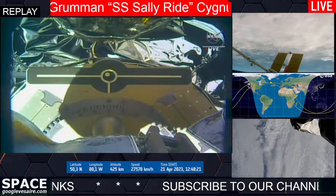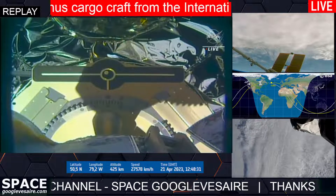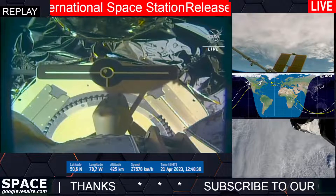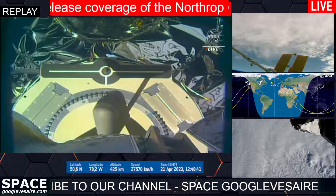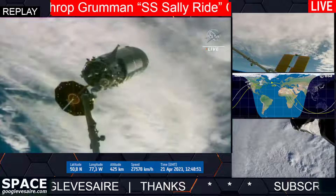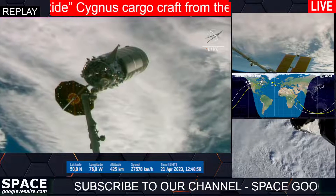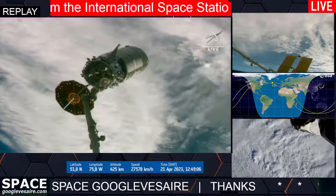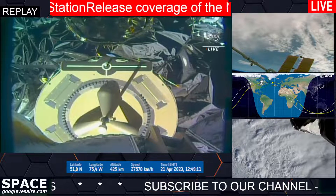Cygnus is go for back away. Copy. Proceeding with back away. Back away in progress.